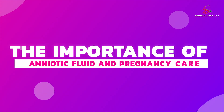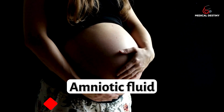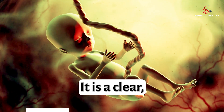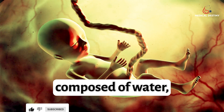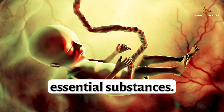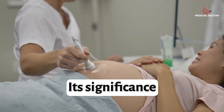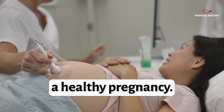The Importance of Amniotic Fluid and Pregnancy Care. Amniotic fluid is the fluid that surrounds and protects the developing fetus inside the uterus. It is a clear, slightly yellowish liquid that is primarily composed of water, electrolytes, proteins, and other essential substances. In this video, we will discuss the role of amniotic fluid, its significance for fetal development, and provide valuable insights into maintaining a healthy pregnancy.